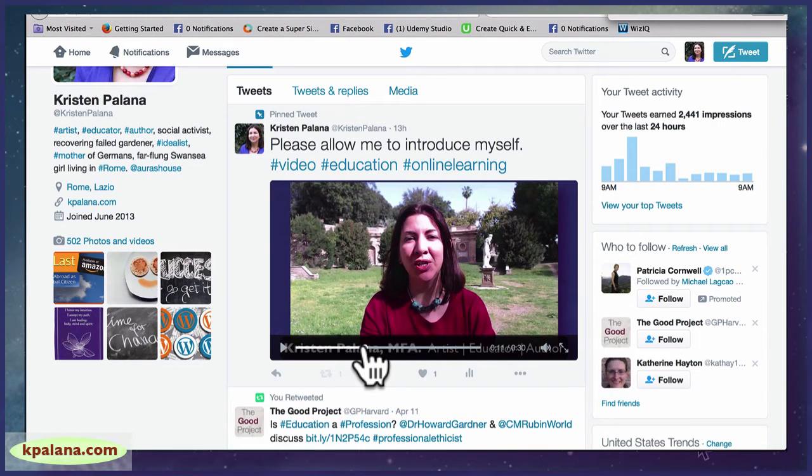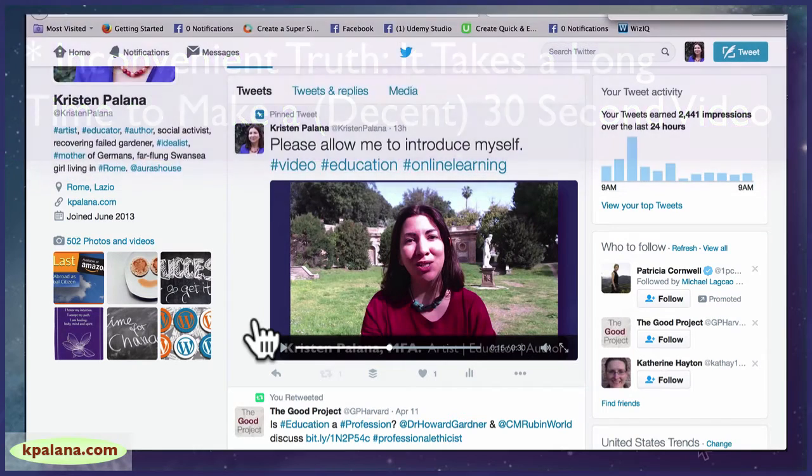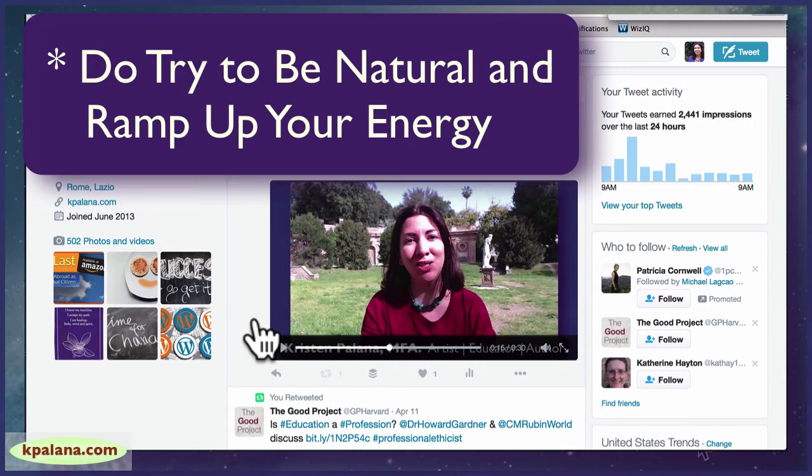A couple of other tips: this is exactly 30 seconds, and unfortunately it doesn't take 30 seconds to make a 30-second video — you have to work hard to get it to 30 seconds or under. This took me a couple of hours, and it's not perfect. Do try to be natural and also ramp up your energy — try to be more enthusiastic than you otherwise would be, because energy is one of the first things lost in a talking head video. I also had to film when there weren't joggers or mothers with baby buggies going by.